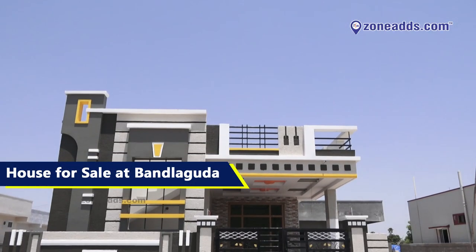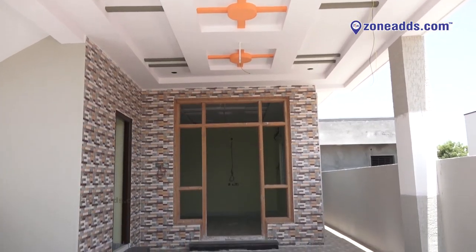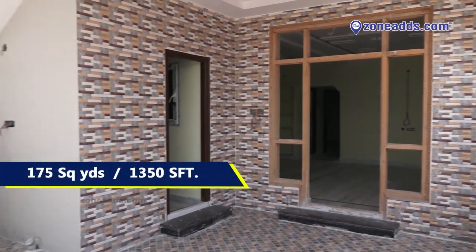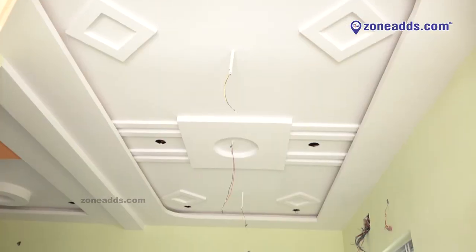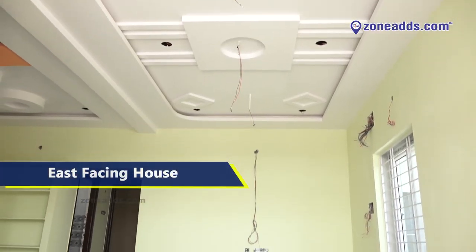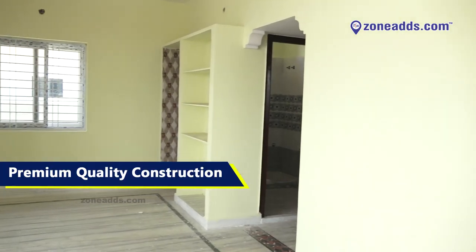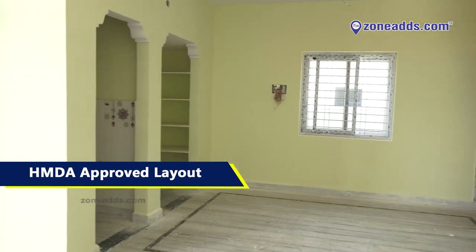Newly constructed 2BHK house available at Bun Laguna. This east-facing house is built over 175 square yards, 1350 square feet. Premium quality construction, an HMDA approved layout and a 30 feet road connecting it to the city.